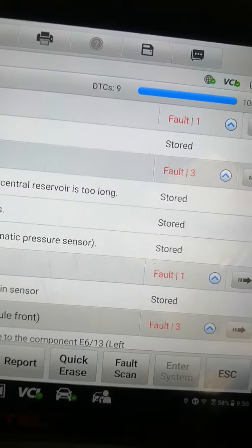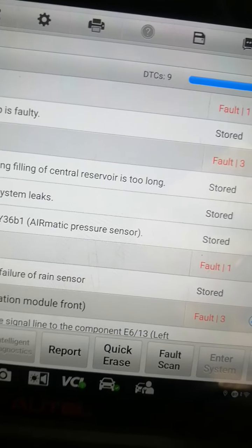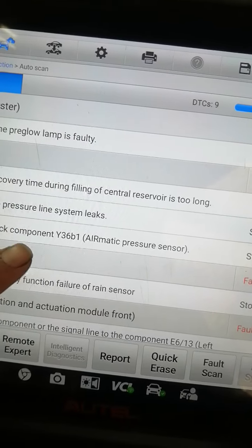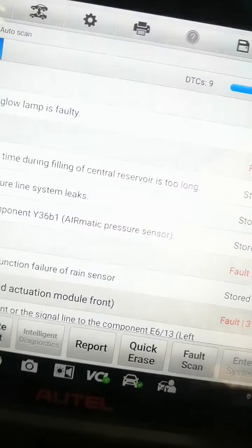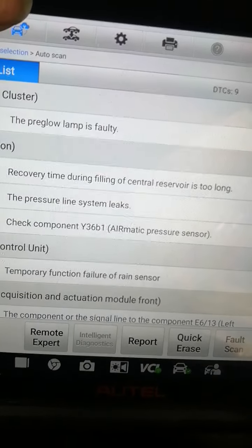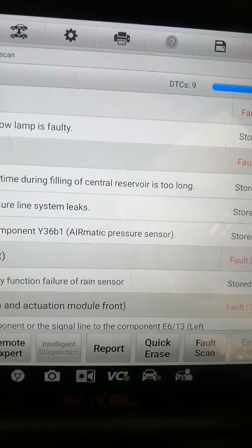This is from the air compressor suspension — the compressor is sometimes not working. This happened because they did work in another garage where they changed the air suspension.